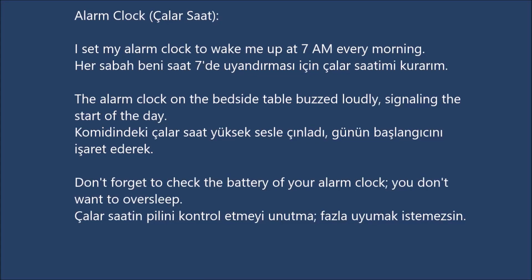Alarm Clock. I set my alarm clock to wake me up at 7 a.m. every morning. The alarm clock on the bedside table buzzed loudly, signaling the start of the day. Don't forget to check the battery of your alarm clock, you don't want to oversleep.